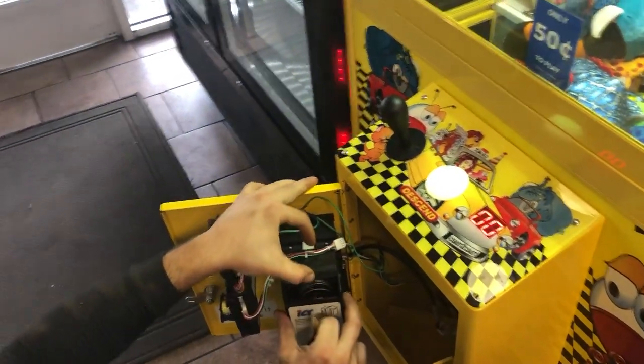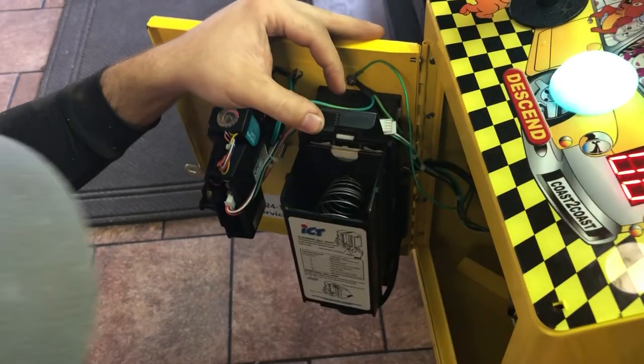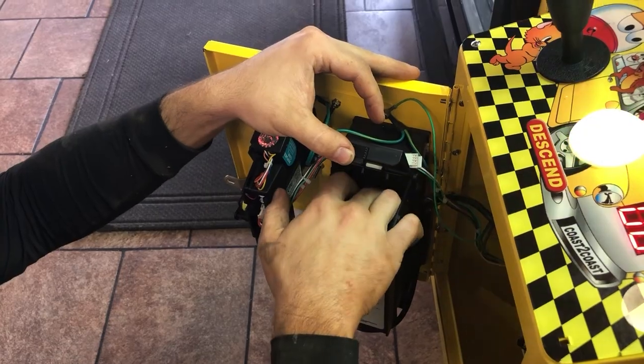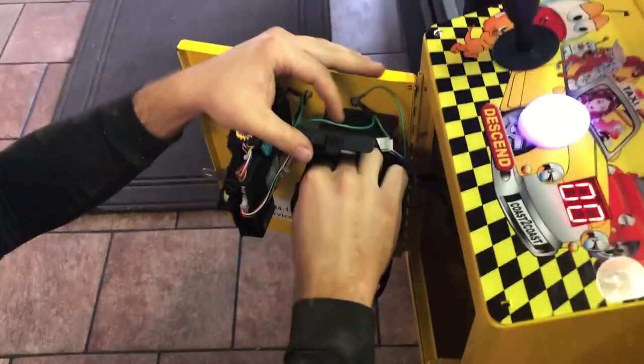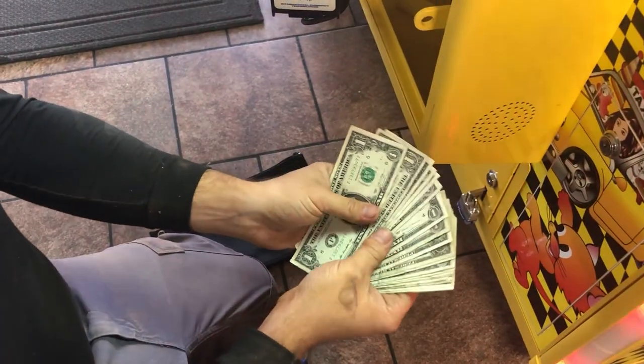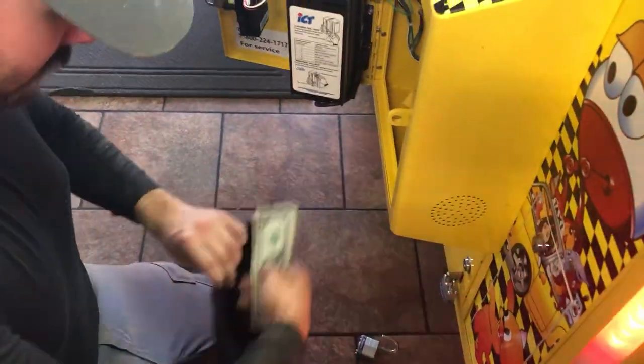There we go — there's a little bit of dollars in there. Outstanding, that's not bad, that'll work. This is only three days — these are dollars. We still have the coins to look at, so we'll see what those do too.